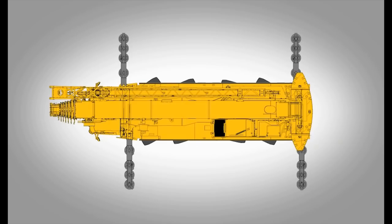The GMK4100L-1 is more compact than its predecessor, making it even easier to access narrow job sites. With 14-inch tires, it has a width of only 2.55 meters. Overall, it is 0.5 meters shorter than the previous model, making it more maneuverable on congested job sites.